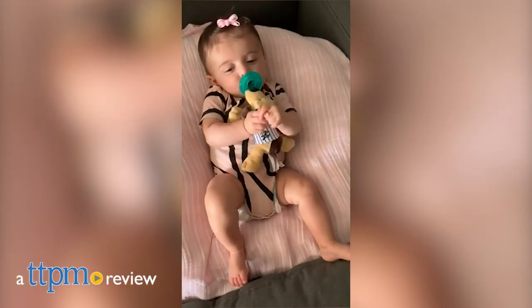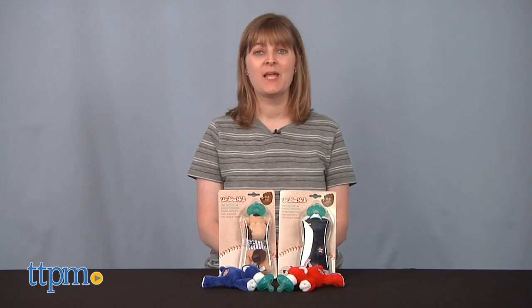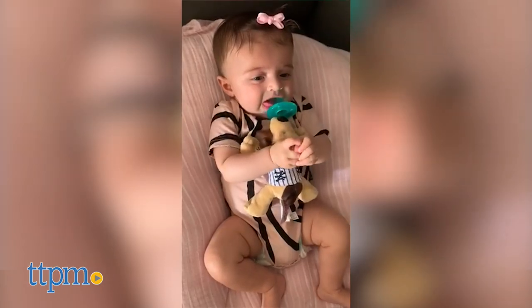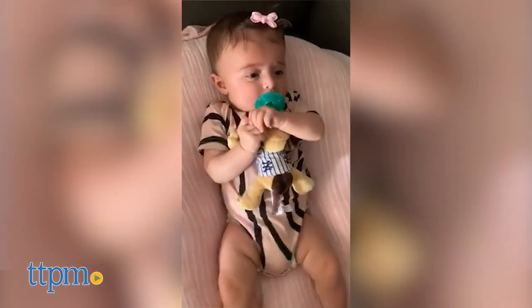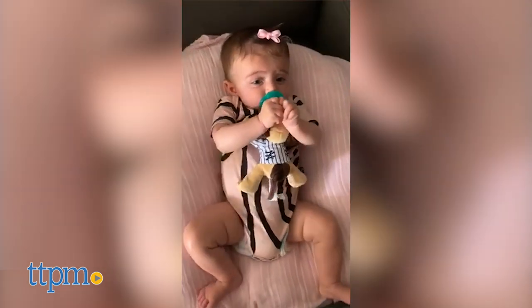Show off your baseball fandom while also getting soothing relief. Hi, I'm Laurie from TTPM here with the Wubba Nub Pacifier Sports Collection. Each Wubba Nub Pacifier is attached to a plush animal featuring the colors and logos of Major League Baseball teams. You can click subscribe below to see reviews of other pacifiers that might also be a home run with your baby.